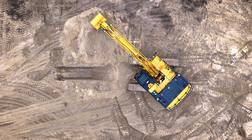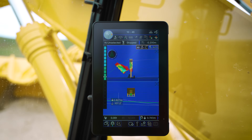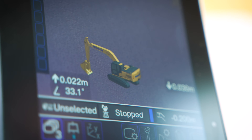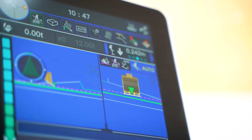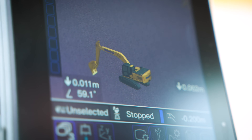Then there's Komatsu's IMC 3.0 — 3D automation that takes precision to another level. It synchronizes swing, dig, grade, track and steer, adjusting in real time to keep you on design.